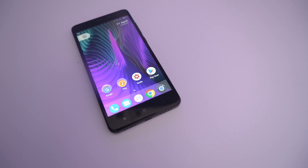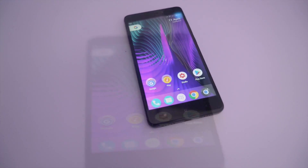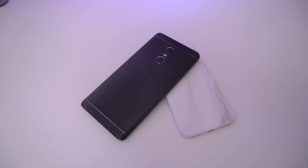Hey guys and welcome back to LS Tech. Today I just want to give you my quick review — 48 hours with the Xiaomi Redmi Note 4X.